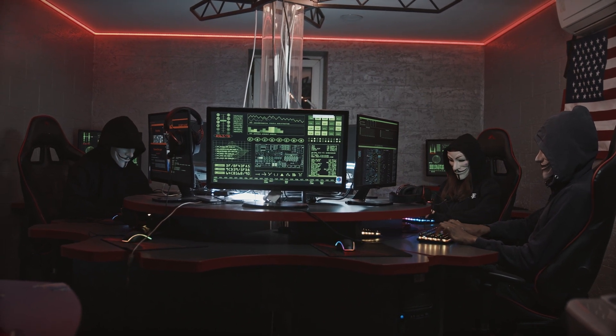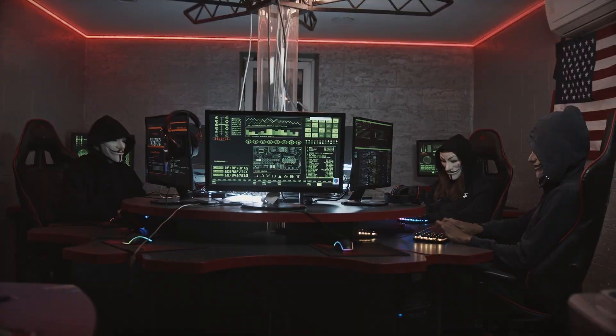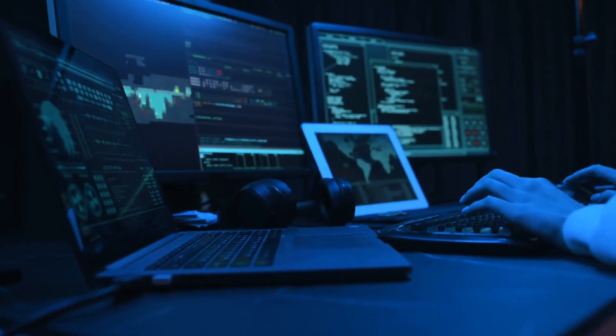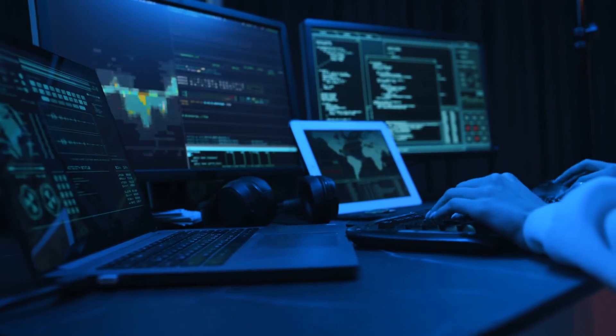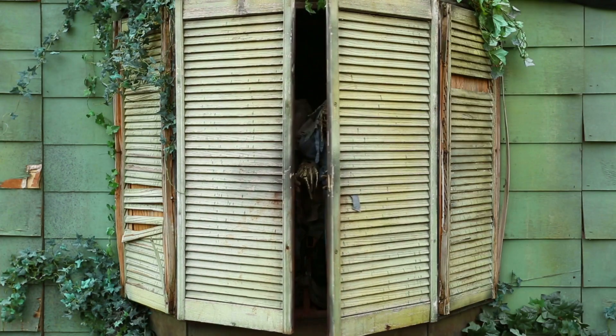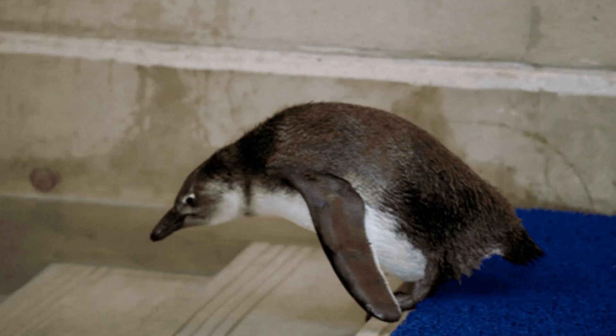What if I told you there are hackers out there doing their thing and you wouldn't even know they exist? Sounds wild, right? Today we're breaking down the secrets behind how hackers stay completely anonymous online. Stick around because by the end of this video you'll know the tricks that make these digital ghosts disappear. No smoke, no mirrors, just pure stealth. Let's dive in.